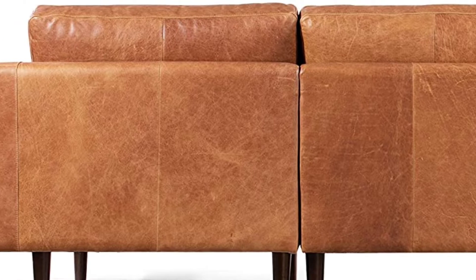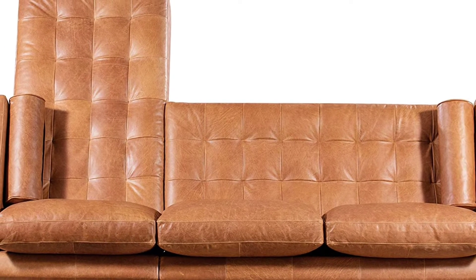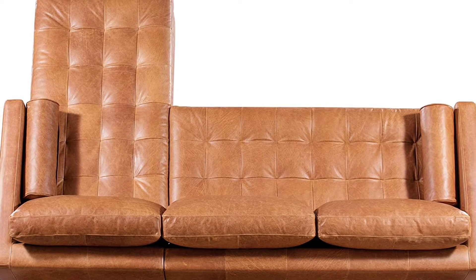The sofa also includes loose bolsters. The legs are made of solid wood in a walnut finish. The sofa requires simple assembly, approximately 5 minutes, and includes curbside delivery.